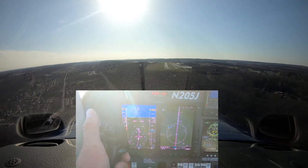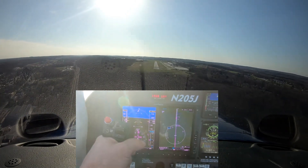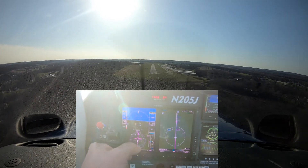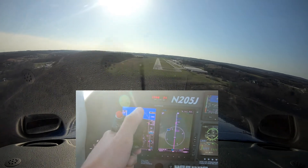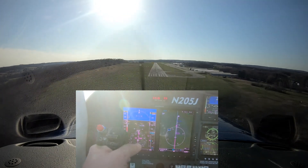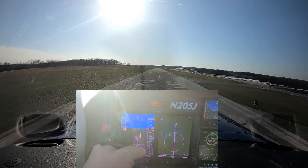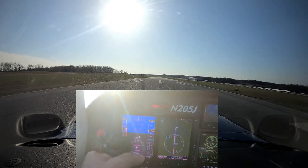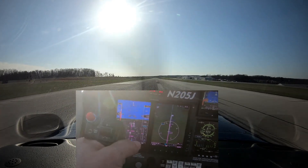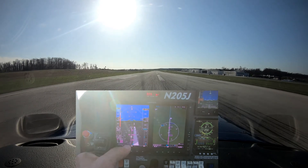Alright, I'm going to take over right now. So it tracked very well down final. That is the visual approach feature.